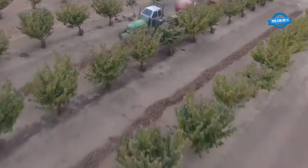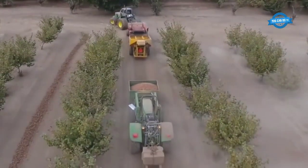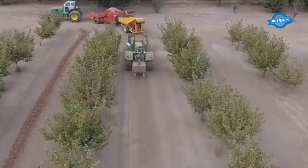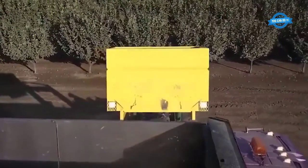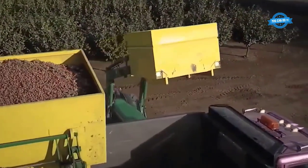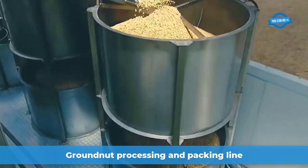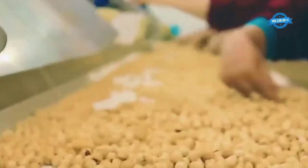Let's get started. The groundnuts, after being harvested by peanut harvest machine, will be transported to the processing plant.